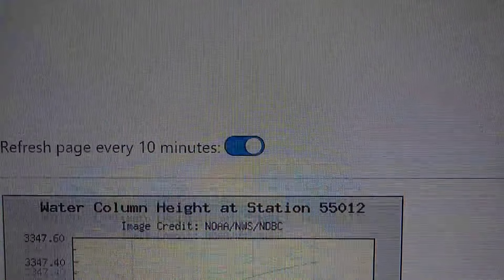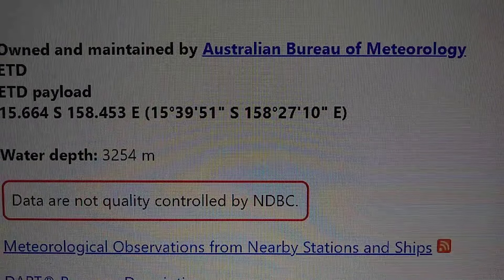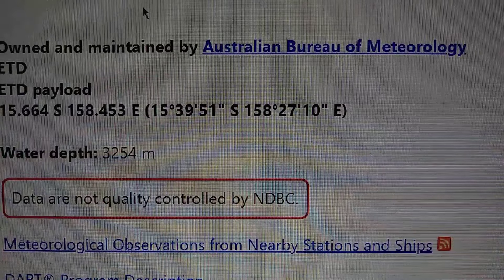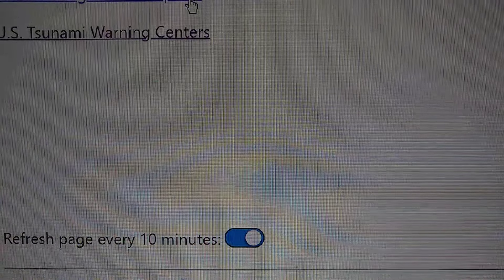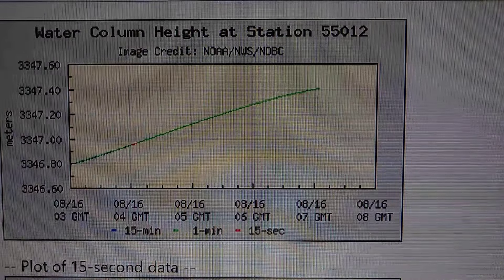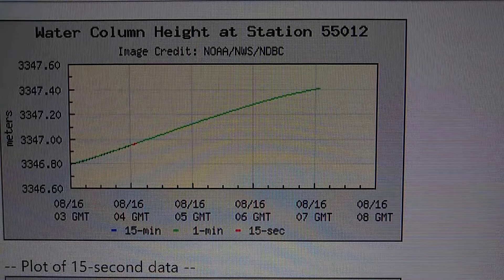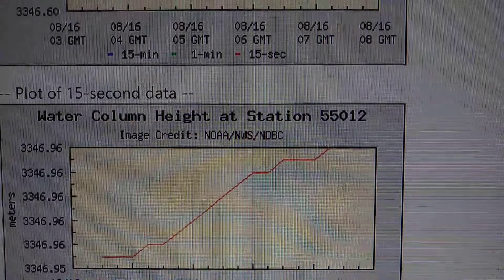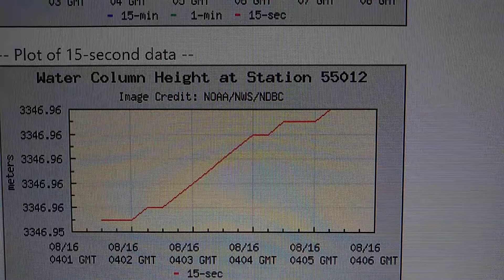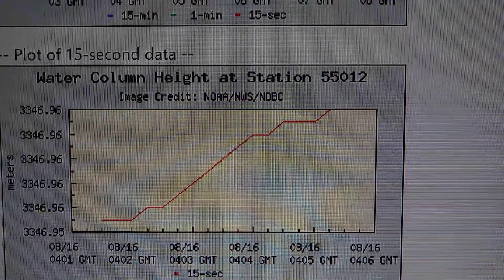Here's the other station — station 155012. Here's the first image; each meter is a little over three feet. Here's the second image. I think we may have a tsunami or high waves heading toward Australia.